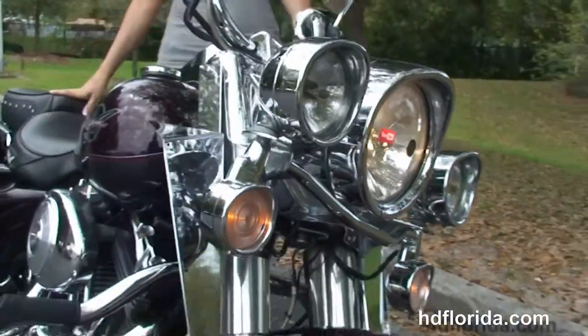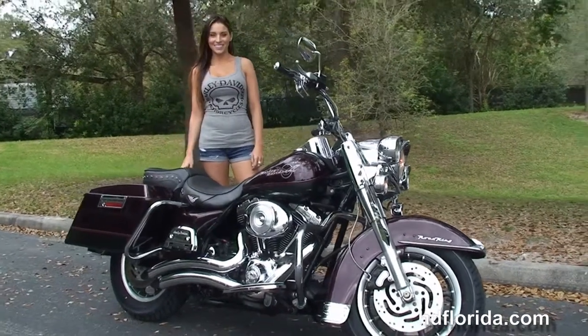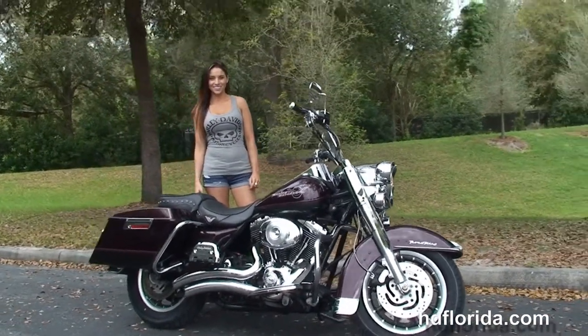We finance used Harley Davidsons up to seventy-two months, and be sure to ask about our fly and ride program. Here at the world famous Harley Davidson of Newport Richey, all our bikes are fully serviced and safety inspected.